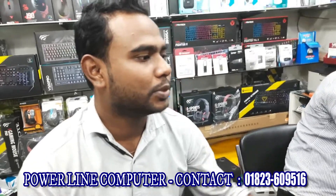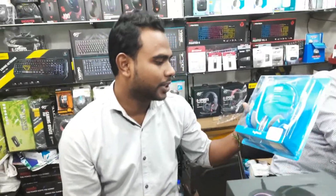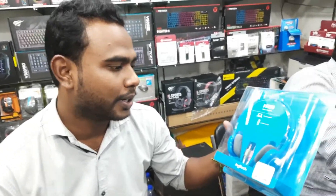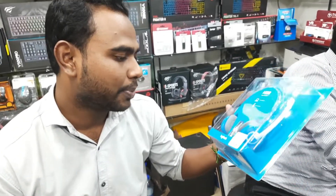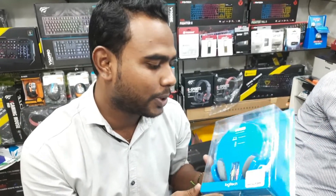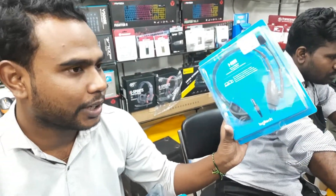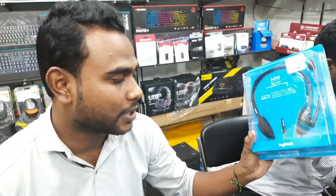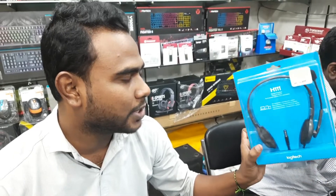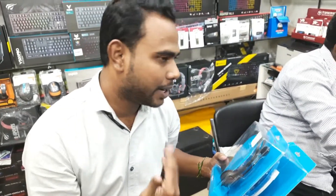The high-budget option is the studio headphone. This is Logitech Brander, H150 Brander, Modeler. The price is $1100. This is Logitech Brander S111 — it is a single jack, which is for a laptop. This is the S111 Modeler — a high repositor.